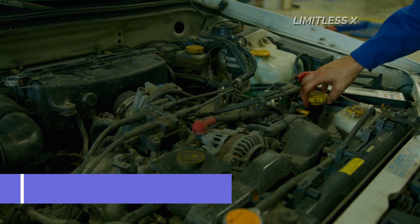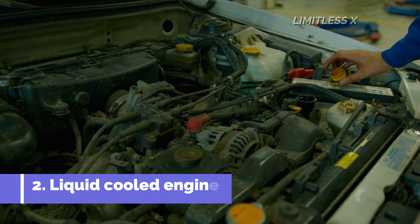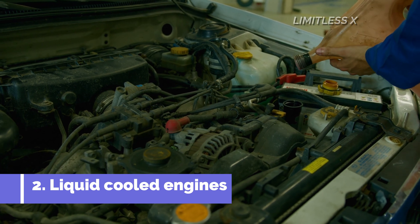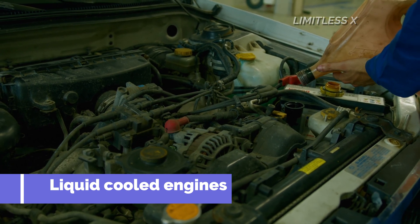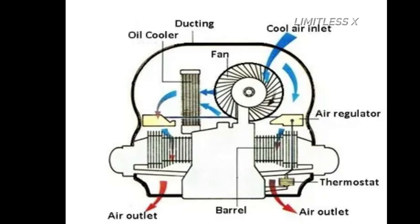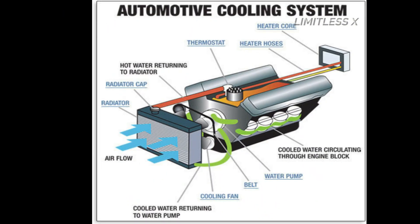Liquid-cooled engines have a dedicated cooling architecture in the form of cooling jackets that are integrated with their structure. These jackets contain a coolant that absorbs heat and flows out of the engine to a heat exchanger. The heat exchanger, also known as the radiator, draws in cool ambient air by means of a fan to reduce the temperature of the hot coolant and recirculate it into the engine in a cycle. Water-cooled systems are ubiquitously found in all cars and in modern high-performance motorcycles too.